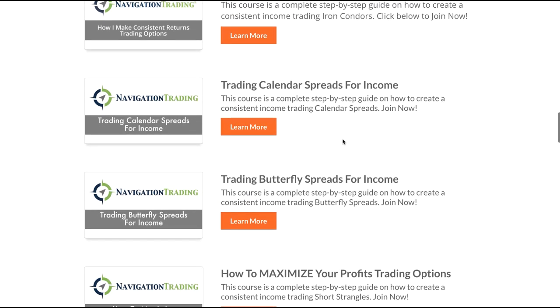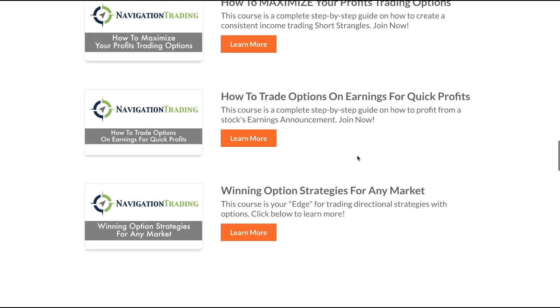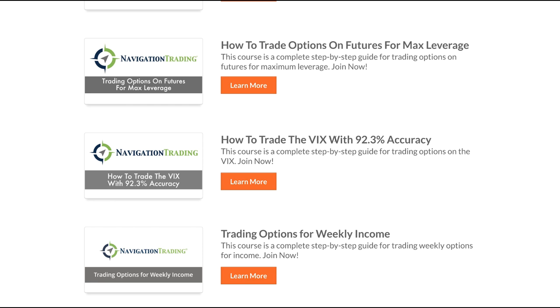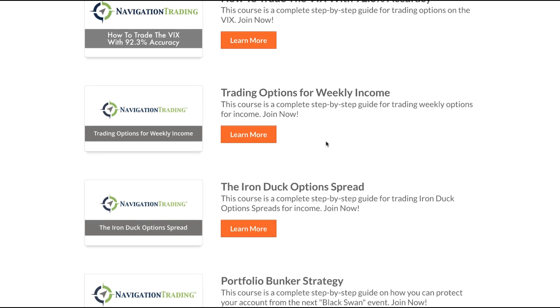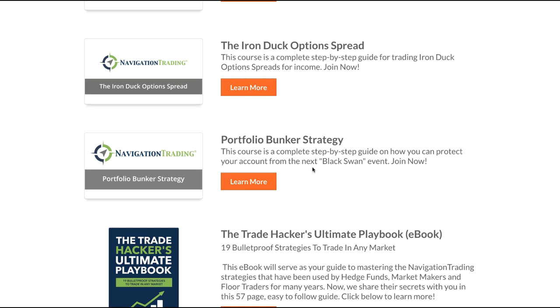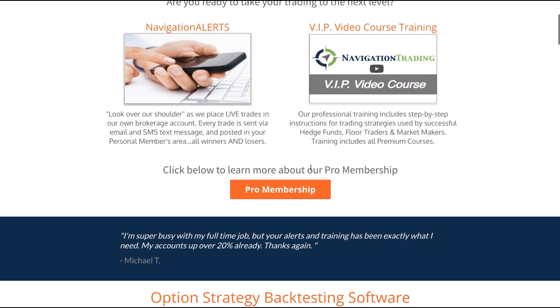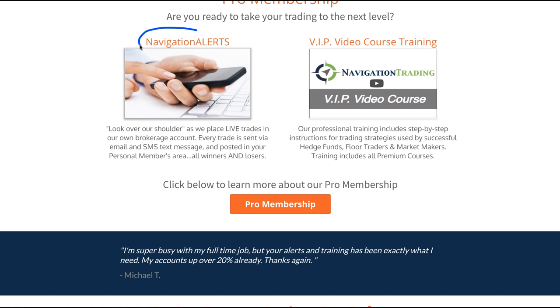The pro membership includes the iron condor course, calendar spreads, butterfly spreads, short strangles, earnings trades, directional strategies, money flow, options on futures, VIX, how to trade options for weekly income, the iron duck, and the portfolio bunker strategy. And whenever you join the pro membership, not only do you get access to the strategy courses, but you also get access to our navigation alerts. So any time we place a trade in our personal account, you get an email and an SMS text message telling you exactly what we did when we entered the trade, if we had to make any adjustments, and when we close the trade.